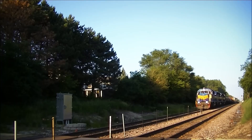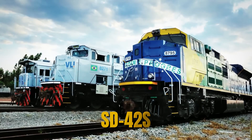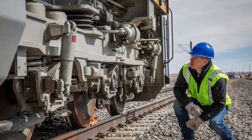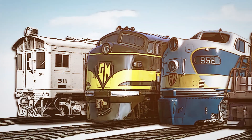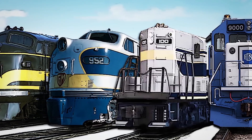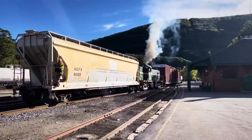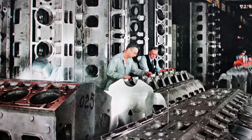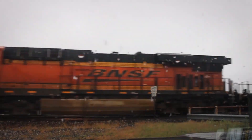Railroads that had operated thousands of 645E-powered SD40-2s for hundreds of thousands of miles without major issues suddenly faced locomotives requiring extensive maintenance after relatively short service lives. The GP-50, GP-60, SD-50, and SD-60 models equipped with 645F engines developed poor reputations that persist today.